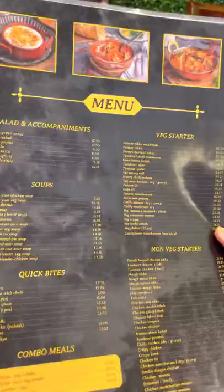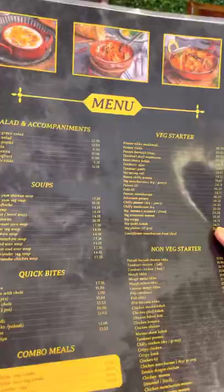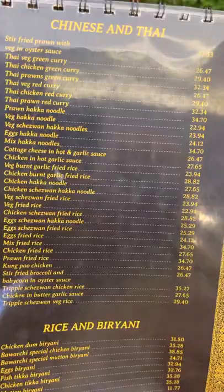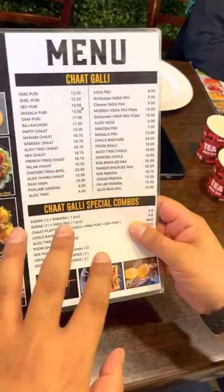So they have a huge menu. Starting, we have all kinds of salads, soups, soup bites, veg starters, non-veg starters, then main course veg, non-veg, Chinese — this is the Desi Chinese — rice and biryani. Variety of Indian breads, desserts, and beverages, and also we have the chaat menu as well, which we are going to eat at the end, because we are very hungry so we are going to start with the main course.